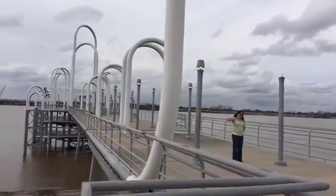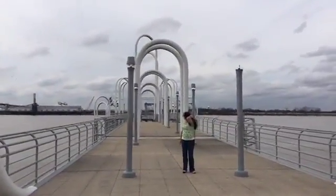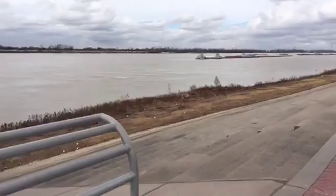This little pier dock sort of thing. Here's the mighty Mississippi.